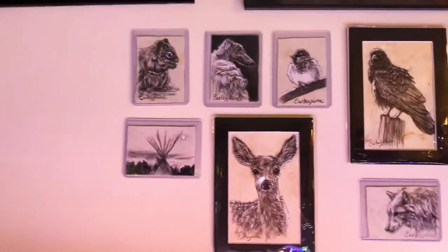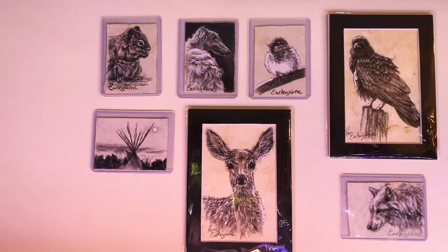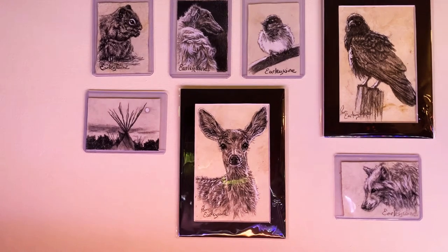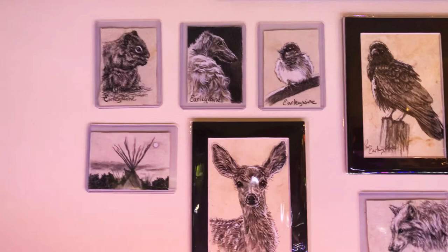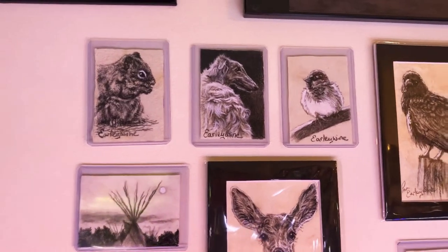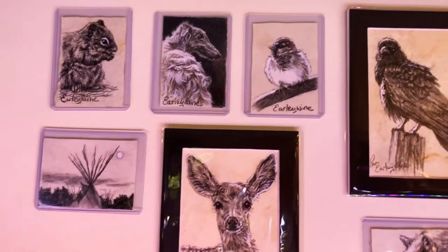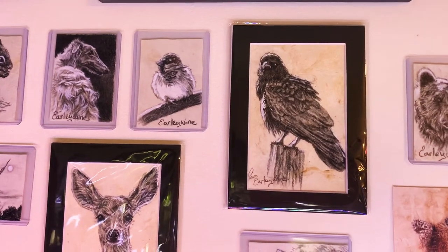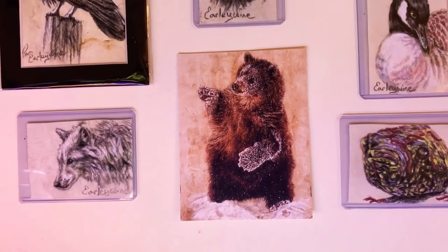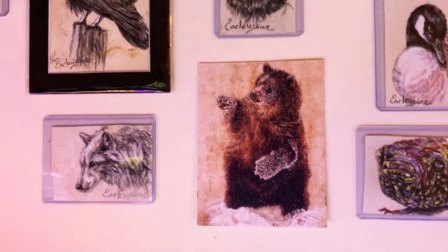This is my Punchy Paints — or Pamela Early Wine — CEO artist card wall of fame. I love these little cards. I also love the little 4x6s she's doing for me. I've got a little animal — I thought it was a squirrel but I think it's not — and the dog is amazing. I really love the teepee, my deer, my little birdie, big birdie that would eat the little birdie, my wolf. That's one of the cards she includes when she sends stuff, and I thought it was pretty so I added it up here along with my other bear.